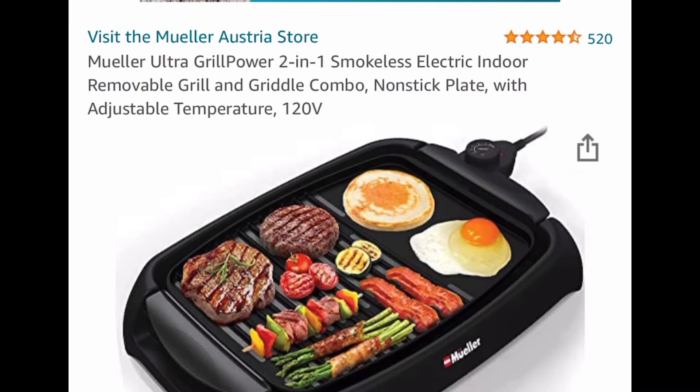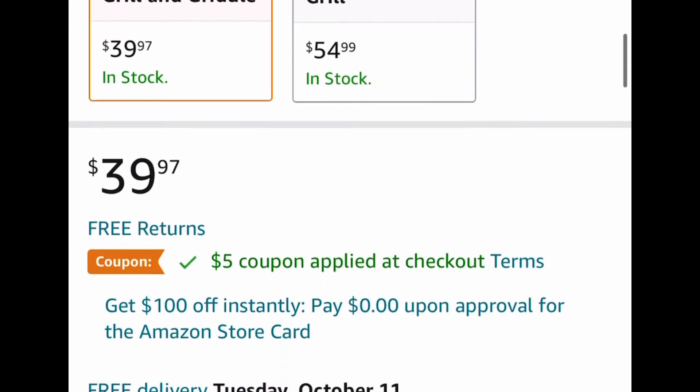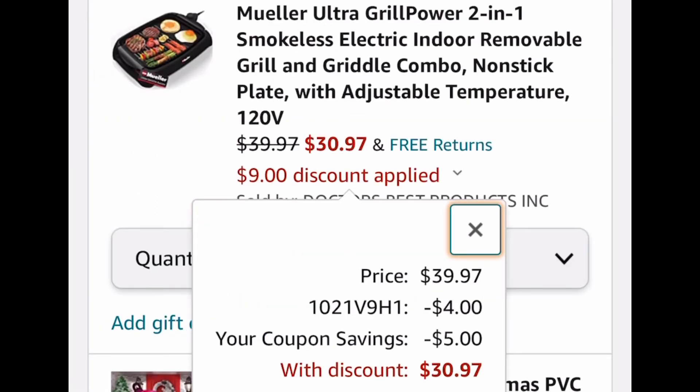This one is a smokeless electric indoor grill — it's 120 volt and listed for $39.97. Clip the coupon and insert the code and it drops down to $30.97. When seeing these deals, just think Christmas and gifts!